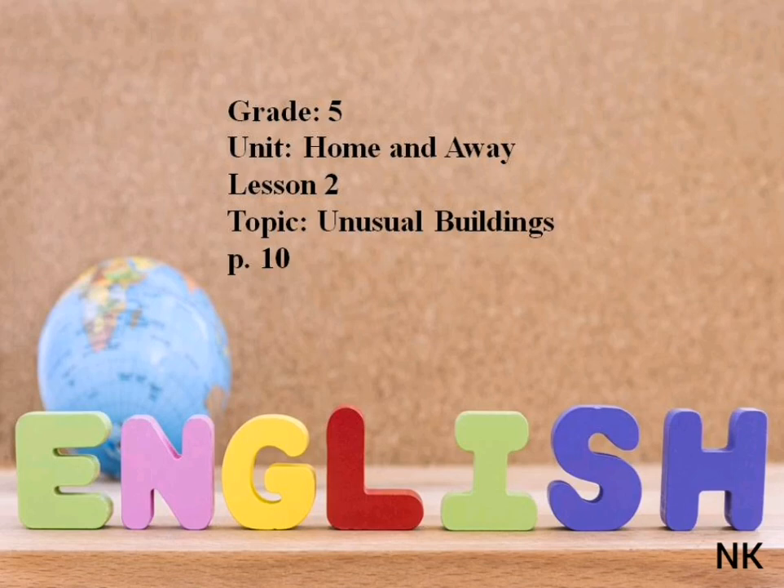Hello students! You are welcome to our English lesson. Today is our lesson on unusual buildings. Okay, let's start our lesson.